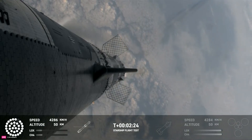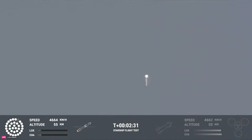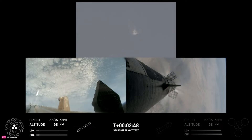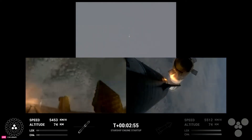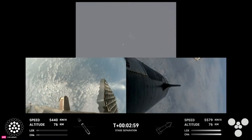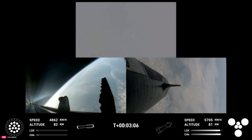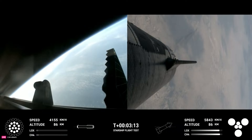Still looking at 32 out of 33 Raptors lit on the booster. We'll start to see those stagger down — they're going to turn off in groups, and you'll see those three center ones stay lit. Booster engine cut off. Ship ignition. Stage separation confirmed. Booster start off. Aquas is in the system. Hot stage confirmed. Ship under its own power. Booster boosting back. Looks like all 13 are lit.